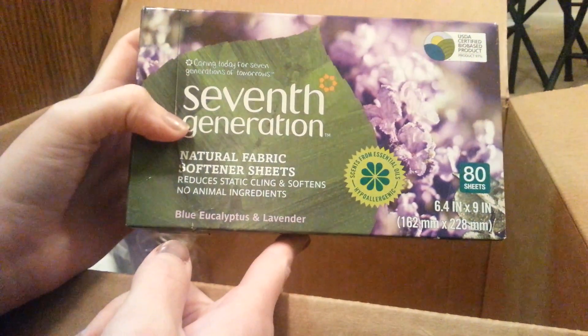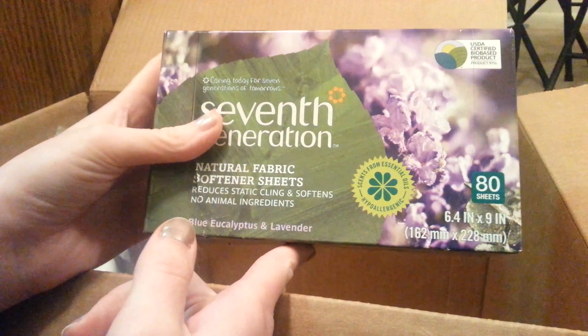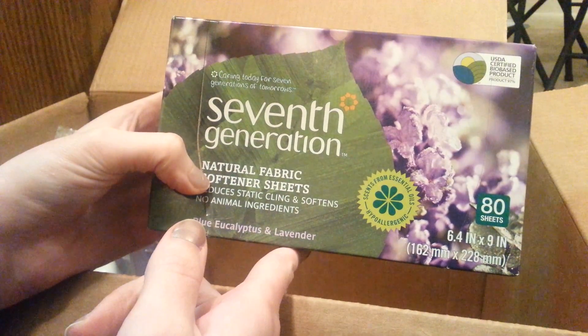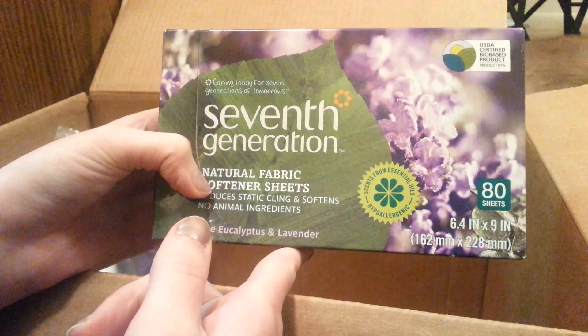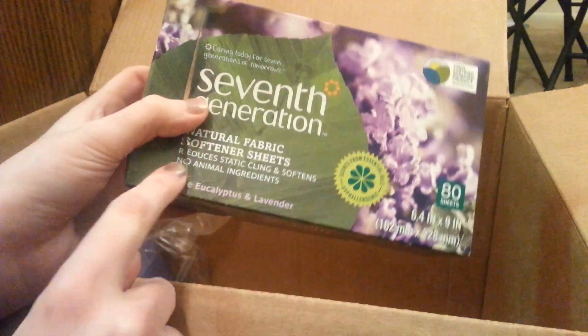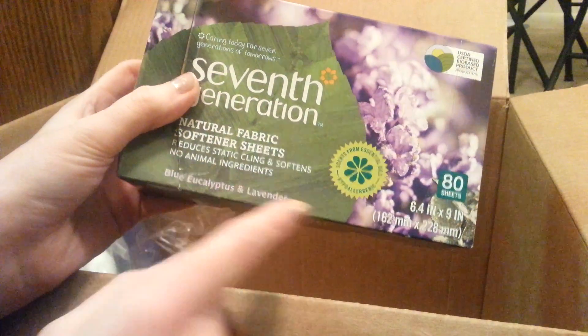That's 7th Generation natural fabric softener sheets. I recently discovered that most normal fabric softener sheets have animal products in them, so that was not okay to me. This one has no animal ingredients. It smells alright — all their stuff smells really natural.